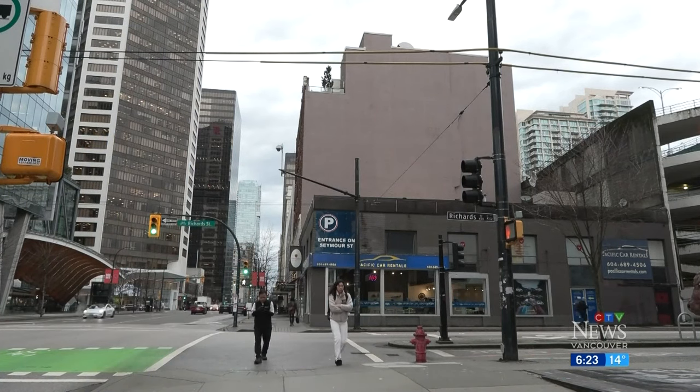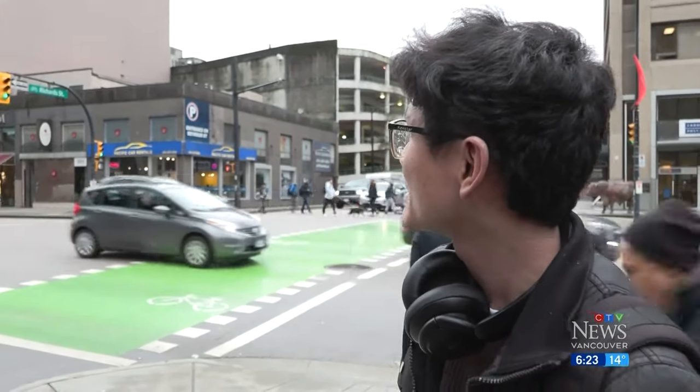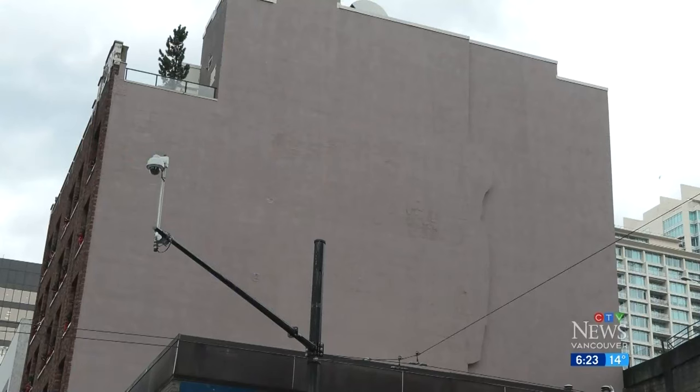It's a shame that it's gone now. I really wish that they'll paint it back. They should put something else, some artwork, like something related to Vancouver.